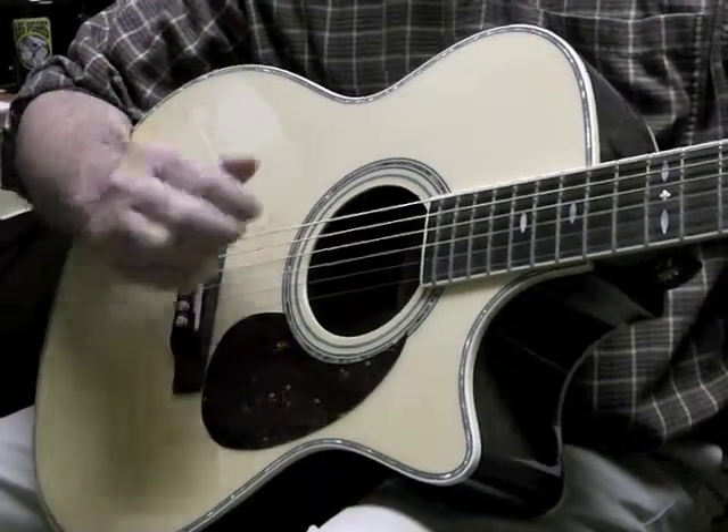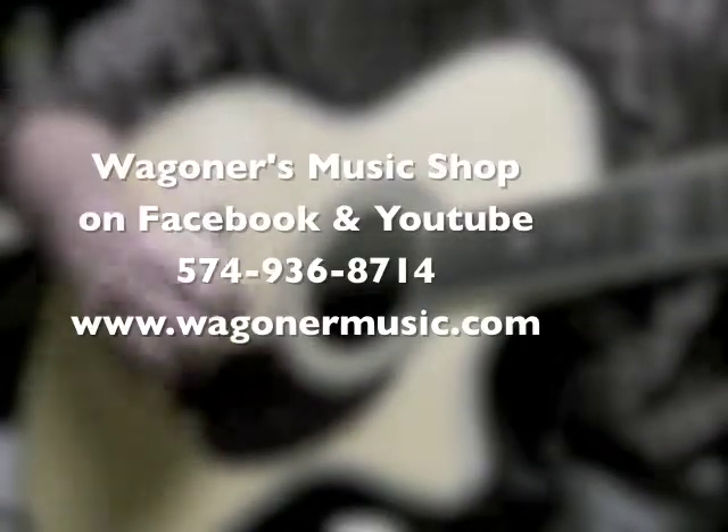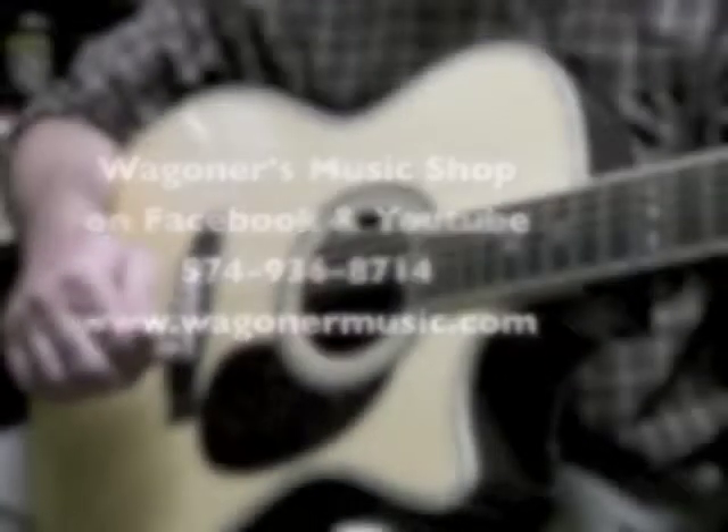Good morning, today at Wagner's Music Hall. Check out our line of Crafters along with all the other lines that we carry. Find some accessories and anything you need for guitar.